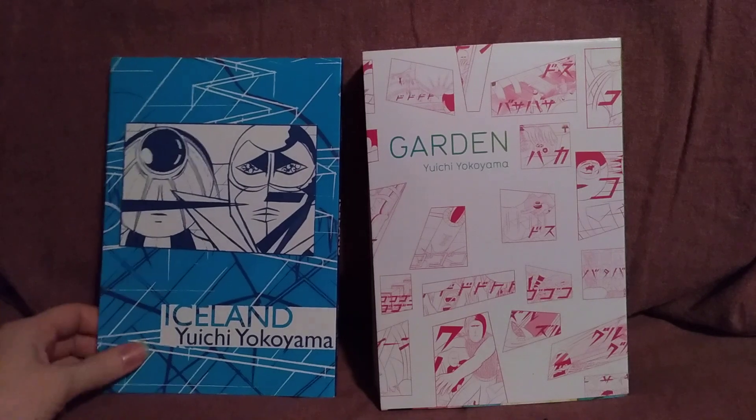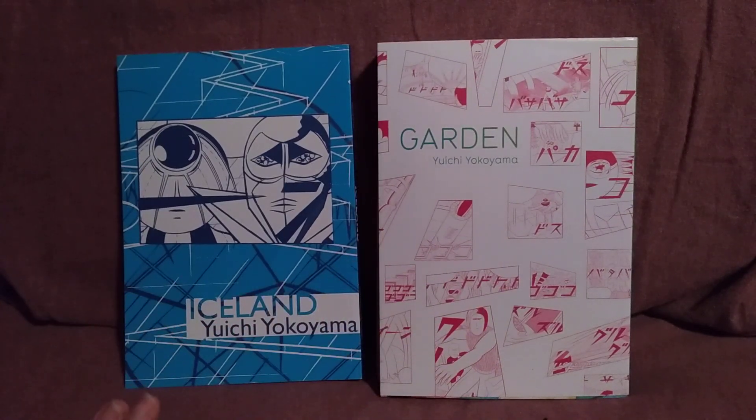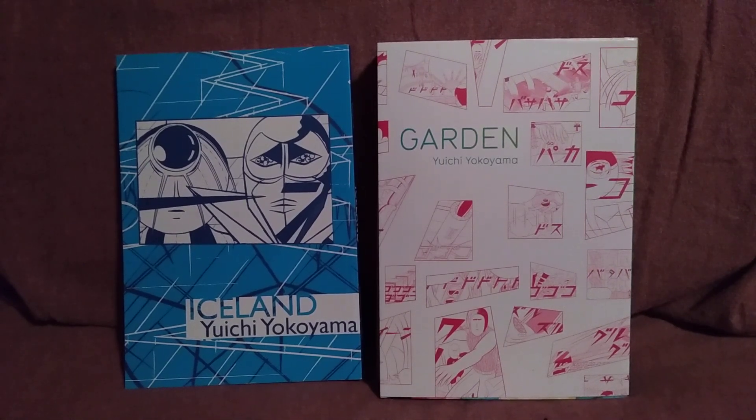I don't really know what else to say about it because I don't entirely understand what this is all actually about. I'll have to read through it many more times, but I just wanted to put the little nugget in your brain. If this intrigued you at all, go pick this up. Go pick up anything by Yuichi Yokoyama. If you've read anything by him, let me know — I'd love to hear your thoughts on his manga, and if you have any questions, let me know in the comments.